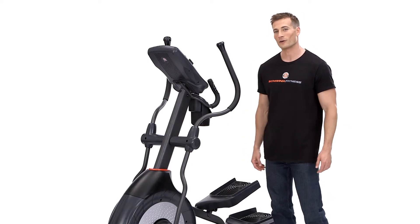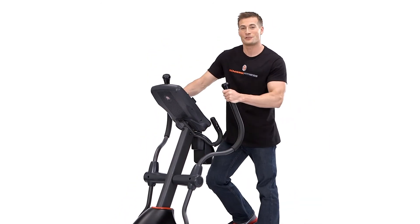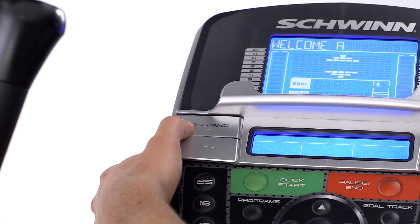What's great is that you'll never outgrow this product, because as your fitness level increases you can choose from up to 25 levels of eddy current resistance, the quietest and smoothest resistance available.